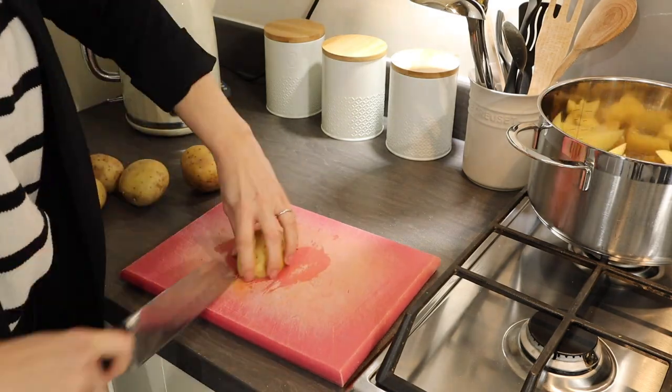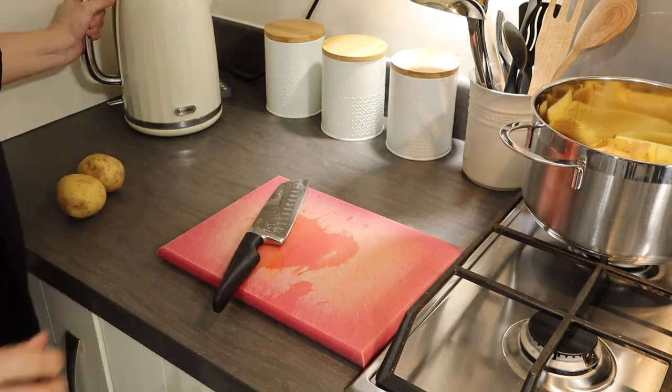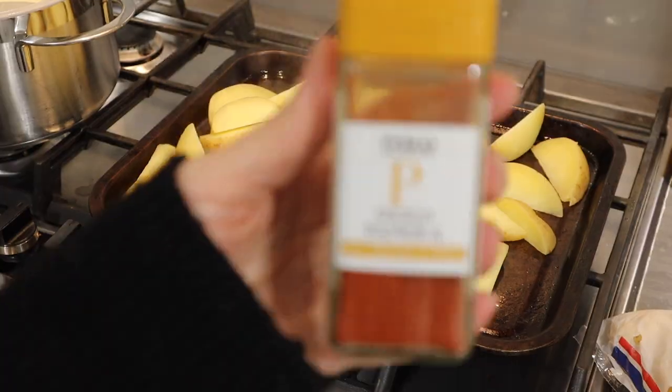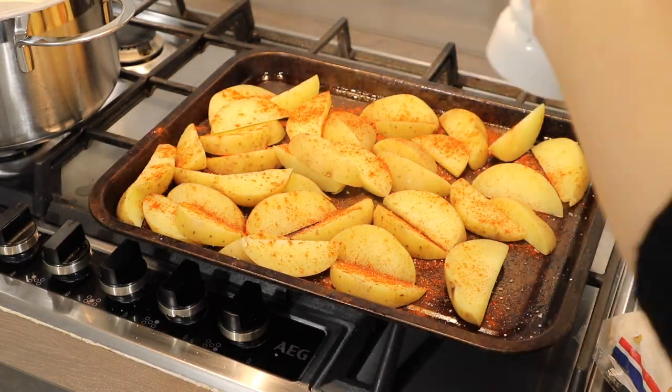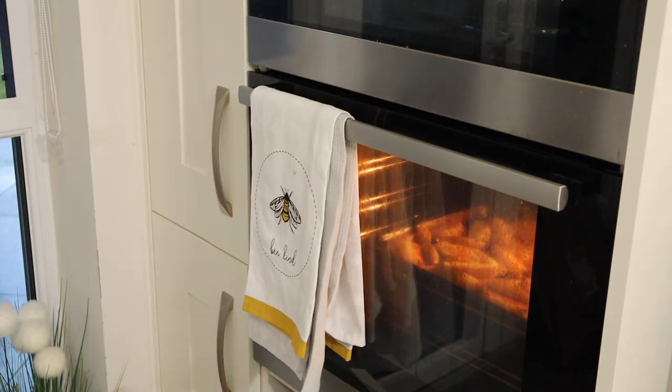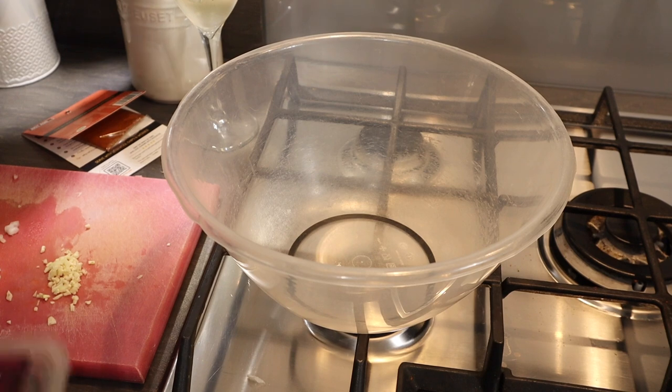I made the chips the same way as before — parboiling for five minutes then the oven for about 25 minutes — but this time when seasoning I also added some smoked paprika.